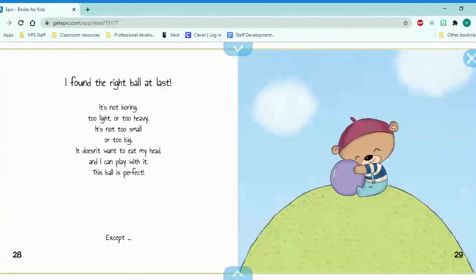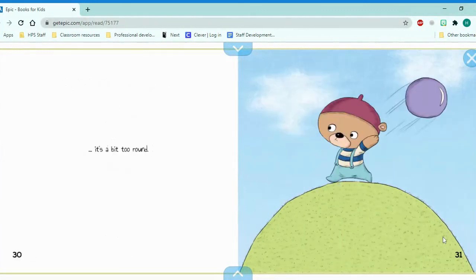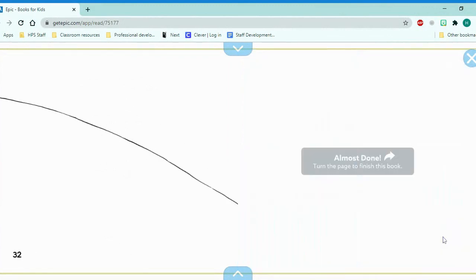It is not boring, too light, or too heavy. It's not too small or too big. It doesn't want to eat my head, and I can play with it. This ball is perfect. Except, it's a bit too round. What do you mean it's a bit too round? It's a ball. The end.